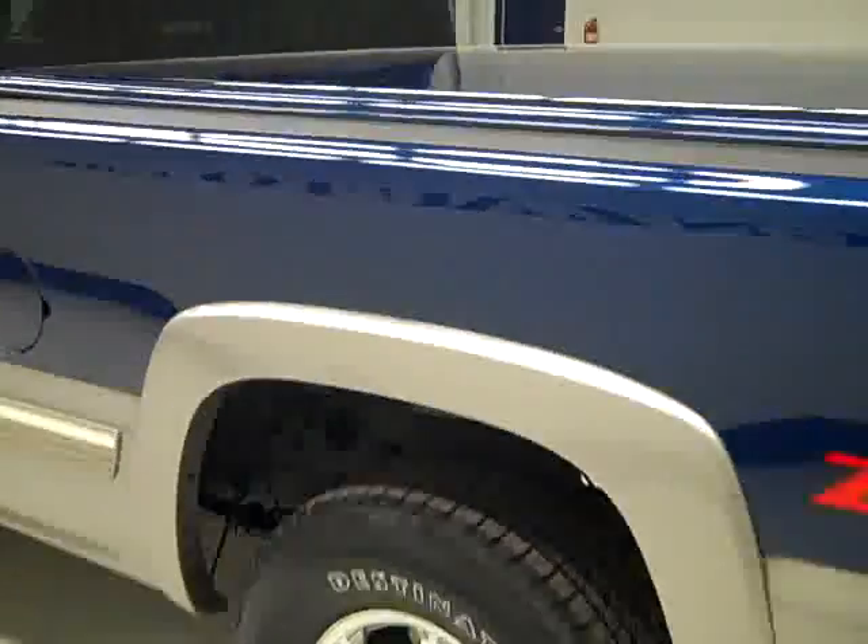Down this side, again it's nice clean shiny paint. I'm not seeing any dents, dings, or scratches at all over here — looks good too.